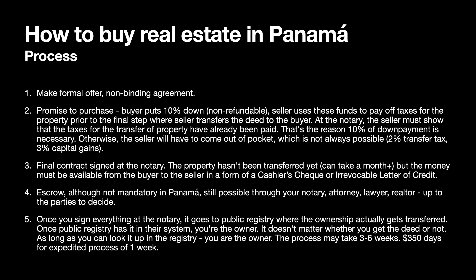Step five: once you sign everything at the notary, it goes to the public registry, where ownership is actually transferred. Once the public registry has it in their system, you are the owner — it doesn't matter whether you have the physical deed, as long as you can look it up in the registry. This process may take three to six weeks, sometimes longer if holidays are involved. For an extra fee of $350, you can apply for an expedited process of one week.